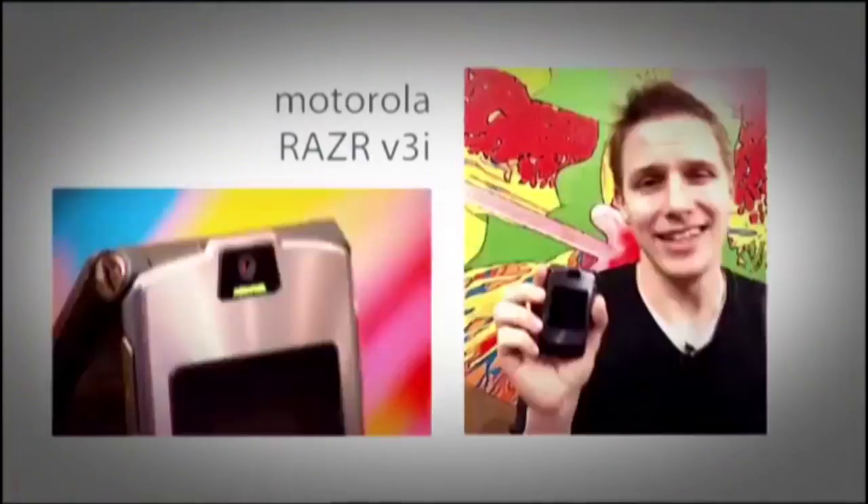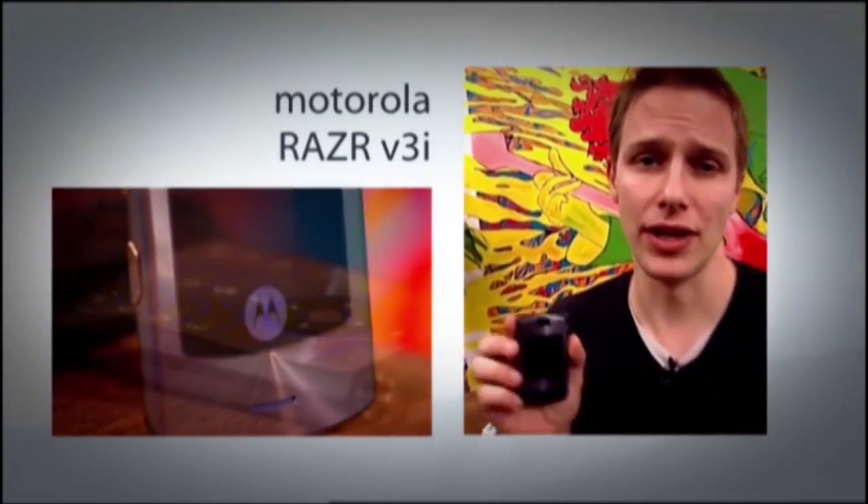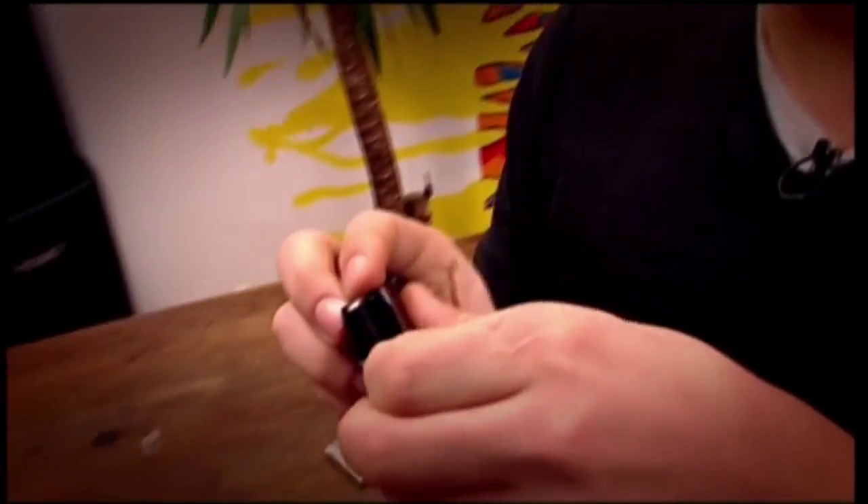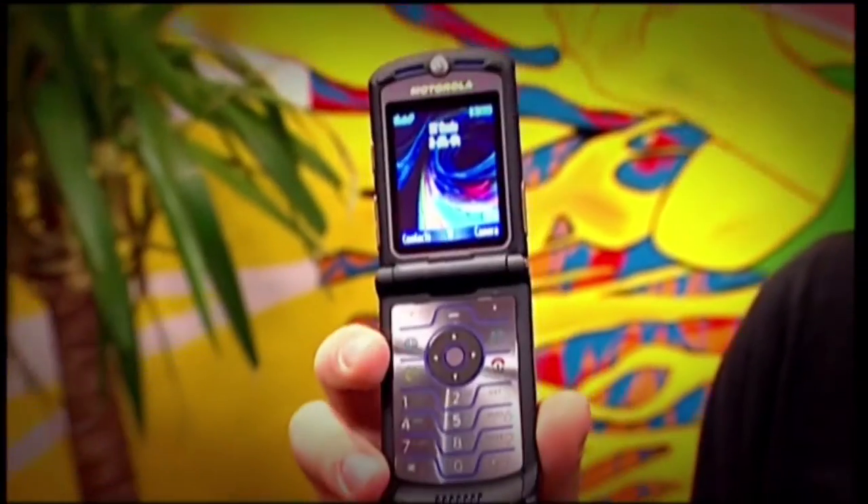The mobile phone market moves so quickly it's really hard to keep up. But this year's new crop of phones is smarter and sexier than last year's. Take this, for example — the Motorola V3i. It's the latest version of our favourite phone from last year, the V3 Razr. What's different? Well, it's got a 1.3 megapixel camera and a space for a tiny memory card, which means you can use it to store movies or music. In many places in the world, it comes preloaded with iTunes music software. Unfortunately, in the UK, it's actually really hard to get a phone that does have iTunes on it.